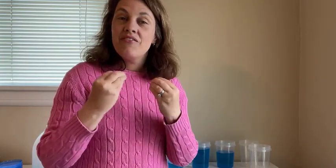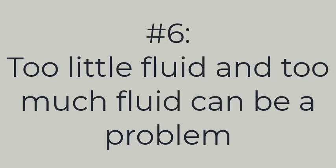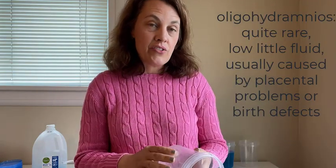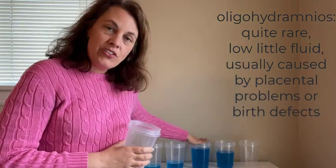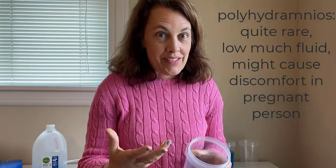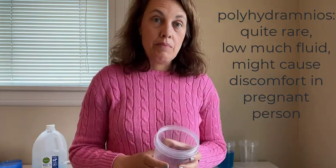There are two problems that can happen with our amniotic fluid. One is too little fluid, which is oligohydramnios, and that is when you have less than 500 milliliters in your second trimester. The other is too much, which is polyhydramnios, and that is when you have around 2,000 milliliters.